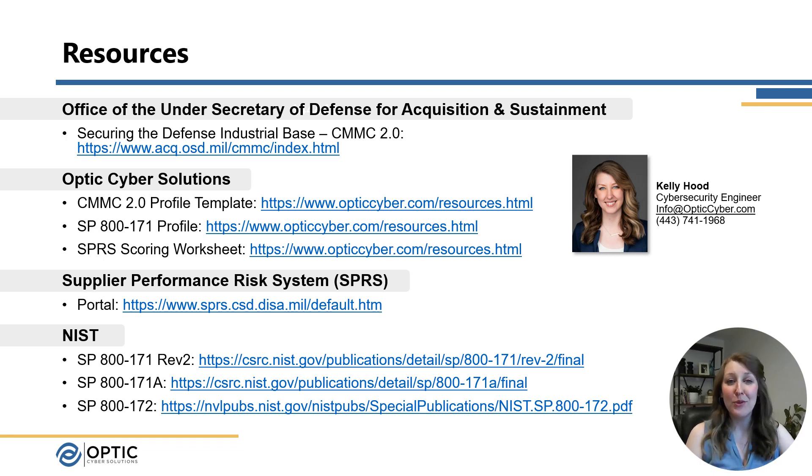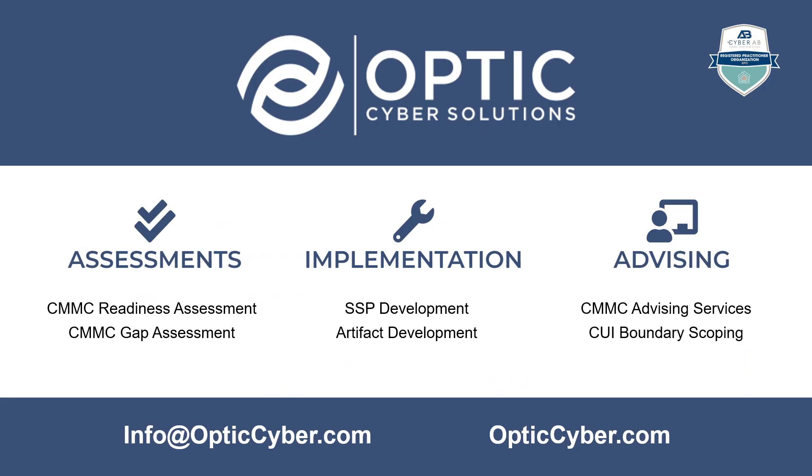I hope this video has been helpful for orienting you to the CMMC program. Optic Cyber Solutions strives to help organizations identify and address their blind spots through our assessment, implementation, and advising services. For more information about Optic Cyber Solutions and our services, reach out at info@OpticCyber.com or check out our website at OpticCyber.com.